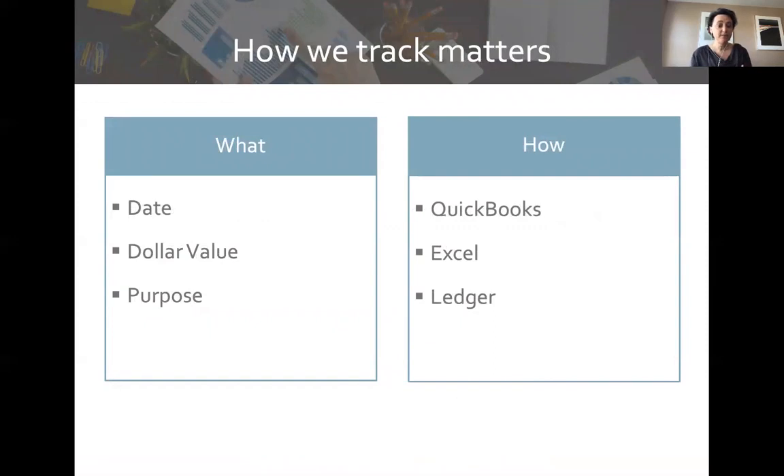How we track matters. You want to track the date — when did you go to the hardware store, plant seeds, buy seeds, pay employees, or go to the farmers market? What was the dollar value — how much cash flowed in the transaction? And what was its purpose — did you pay for labor, seeds and supplies, or market fees? The three most common tracking tools are QuickBooks (accounting software), Excel (spreadsheet), or a ledger (pen and paper).